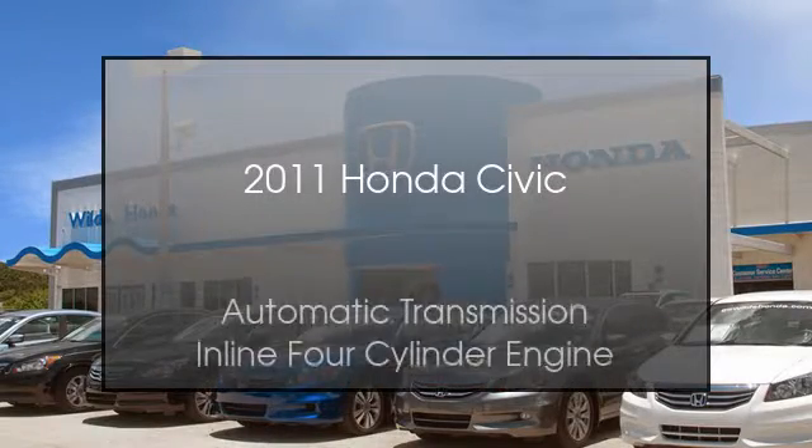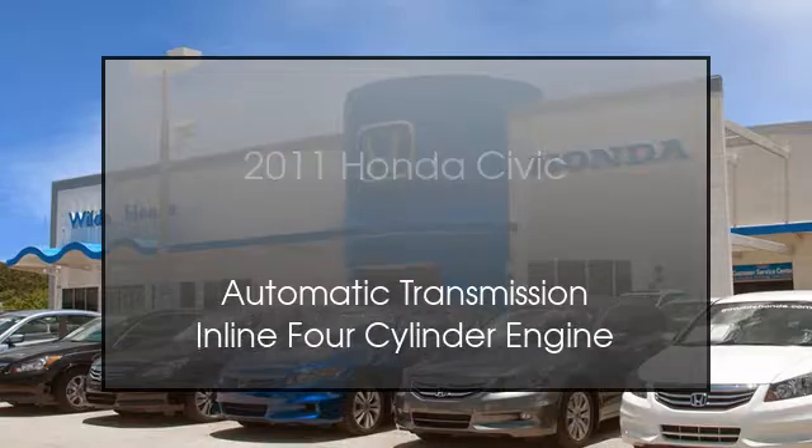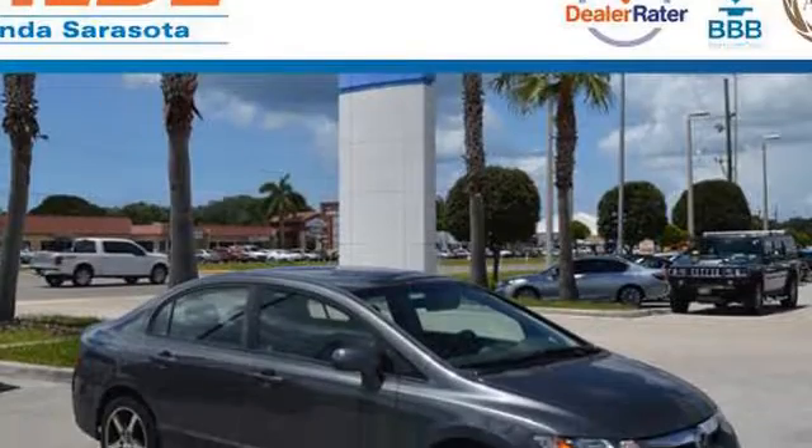This is a 2011 Honda Civic. This compact has an automatic transmission and an inline four-cylinder engine.